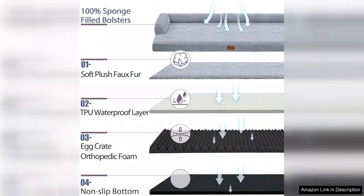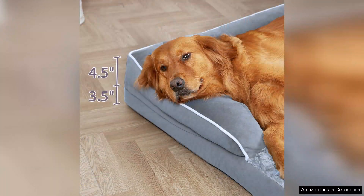Speaking of memory foam, this bed features a high density foam that provides excellent orthopedic support. It's designed to alleviate pressure on joints and bones, making it an ideal choice for older dogs or those with arthritis. My dog, who is a big active breed, has shown significant improvement in his comfort levels since using this bed.